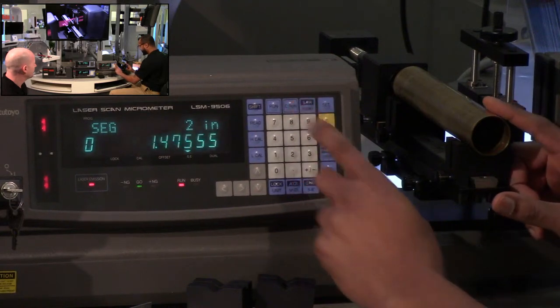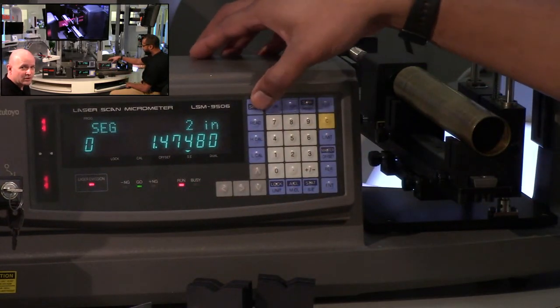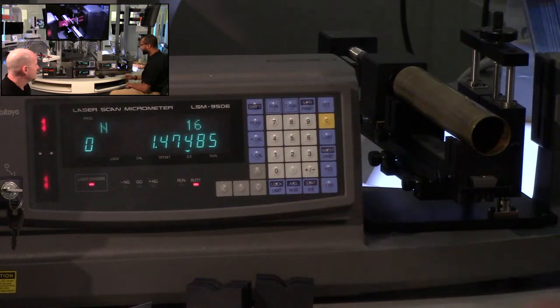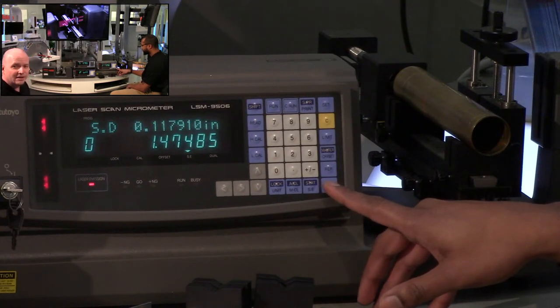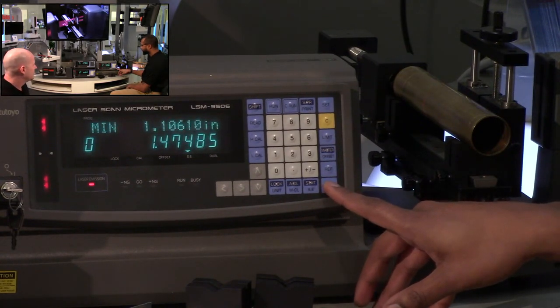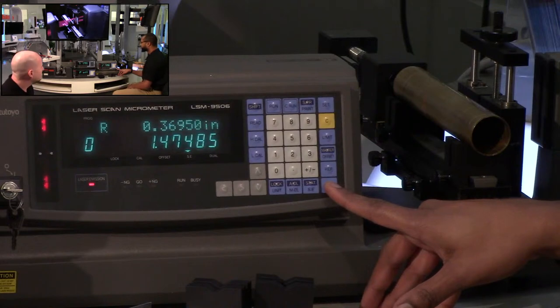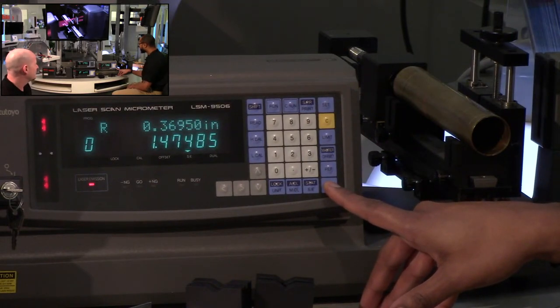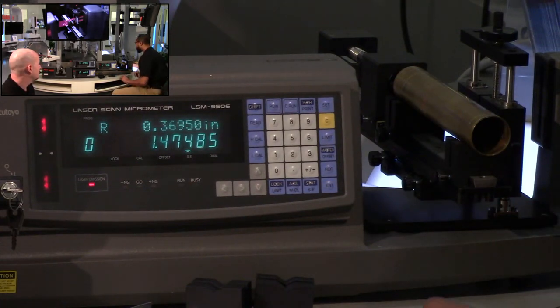With the continuous run, it's taking multiple measurements within the timed interval. In statistics, N is the number of measurements taken, plus standard deviation, max, min, average, and the last value is max minus min — the range, which is typically the roundness or ovality of the part. Segment two is the first shadowed segment — you can use the light segments or the shadow. This was measuring the diameter directly.